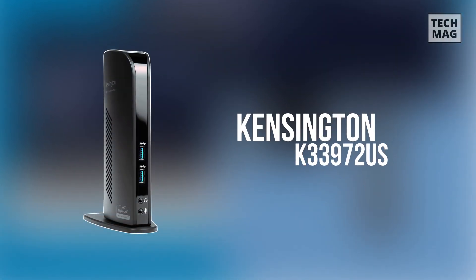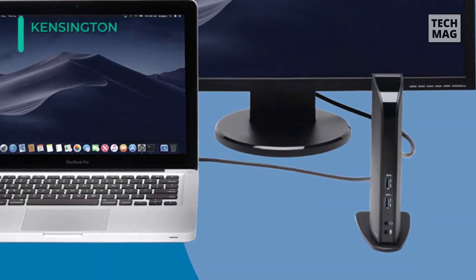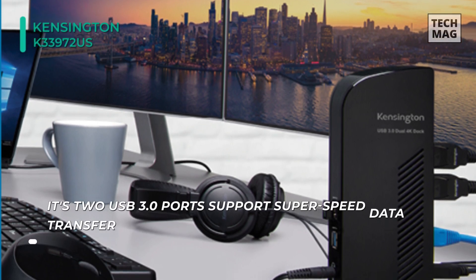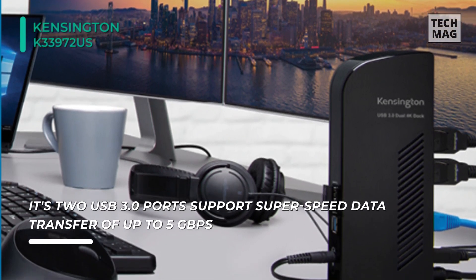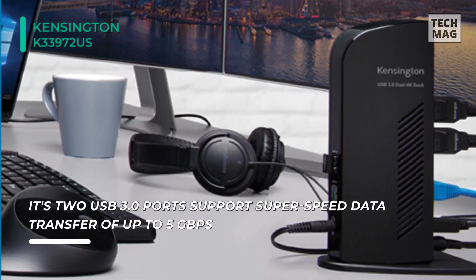Next up on the list, we have the Kensington USB 3.0 Dual Display Docking Station. It turns one USB port into six so that you can access all of your accessories, including keyboard, mouse, printer, external hard drive, and more. With dual HD video output, you can add two external monitors to boost productivity.